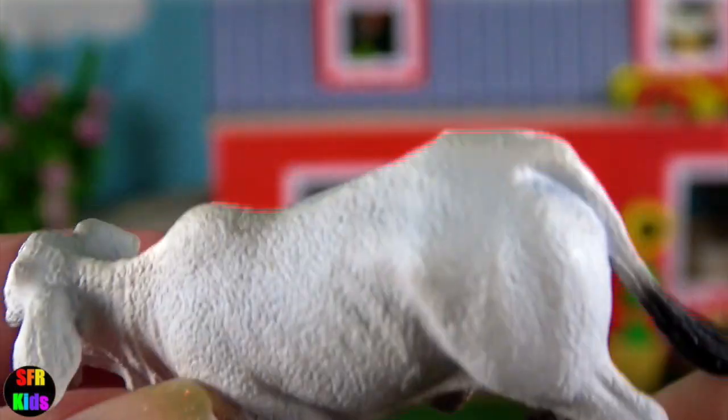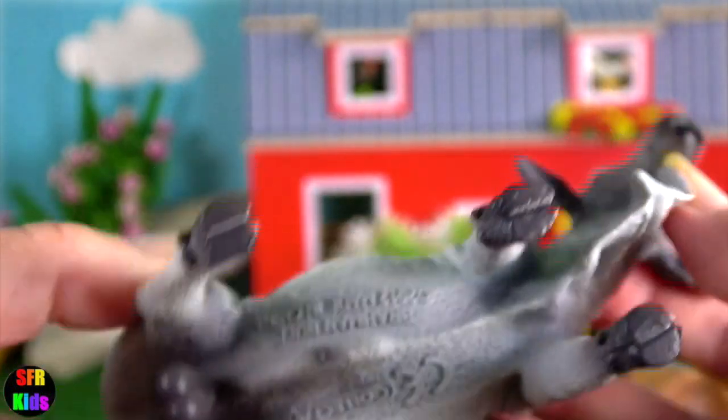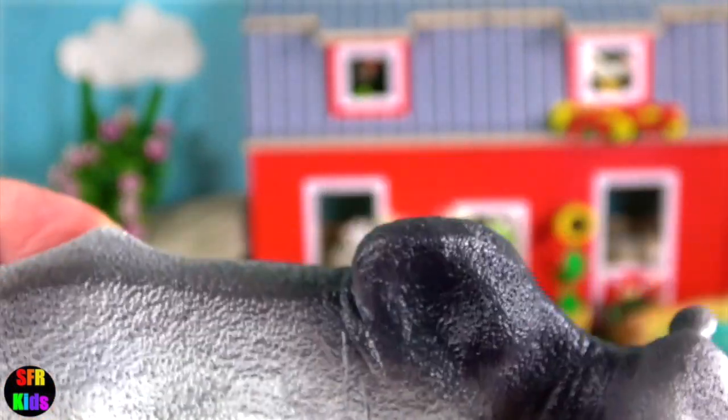These cows have a humped back, long dripping ears and loose skin. Like the camel, they can store food and water in the odd-looking hump on their back. The hump is a deposit of fat.